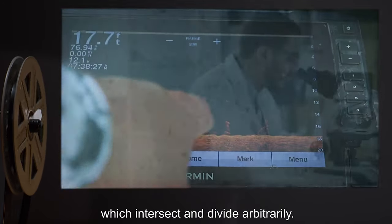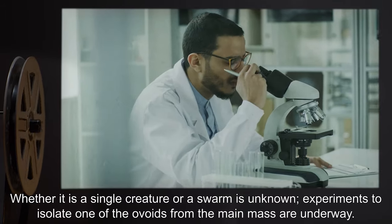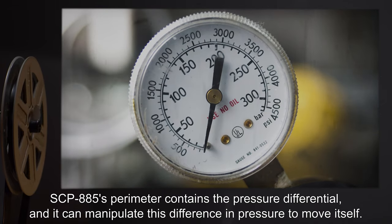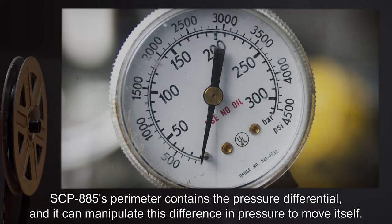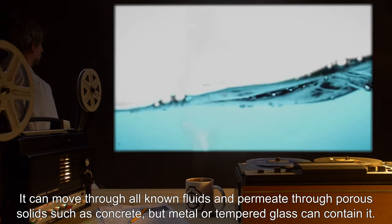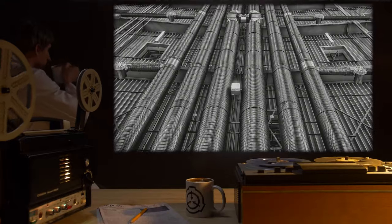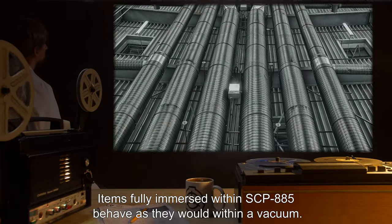Whether it is a single creature or a swarm is unknown. Experiments to isolate one of the ovoids from the main mass are underway. SCP-885's perimeter contains the pressure differential, and it can manipulate this difference in pressure to move itself. It can move through all known fluids and permeate through porous solids such as concrete, but metal or tempered glass can contain it. Items fully immersed within SCP-885 behave as they would within a vacuum.